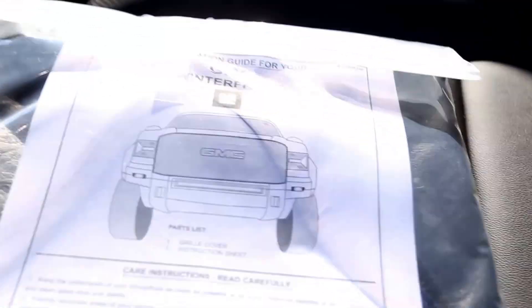The exterior has chrome handles and mirror caps. Inside you'll find an all-leather interior in jet black. This is the crew cab configuration, and it also comes with a GMC winter front grill cover.